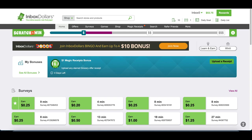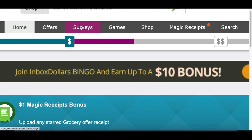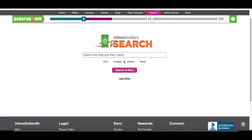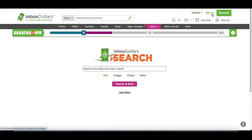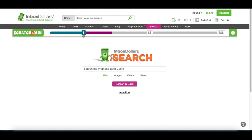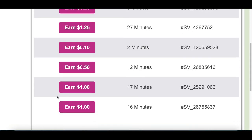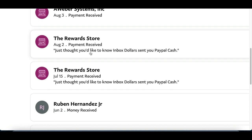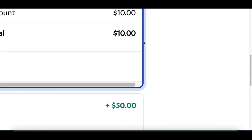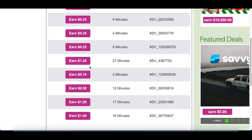Another one I like to use is called Inbox Dollars. Inside of here, not only can you take surveys, you can also play games, go shopping, and even search the web — just click on search and start using their search browser, and you get paid for it. These are basic survey sites that actually work. All the surveys I've taken on these websites have been legit and have actually paid me real money straight to my PayPal account. You can see payments from Inbox Dollars for $10, for $50.